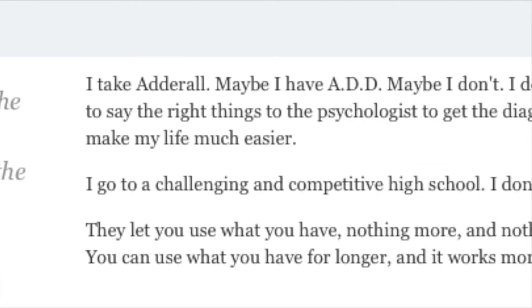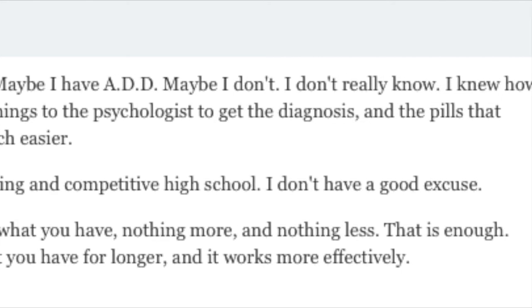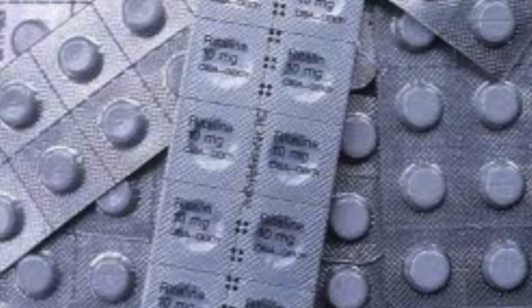The demand has become so high that students are now turning to the internet to buy study drugs online. Individuals buying these drugs over the net from places like Singapore think it's safe, saying they come in blister packs and look real.